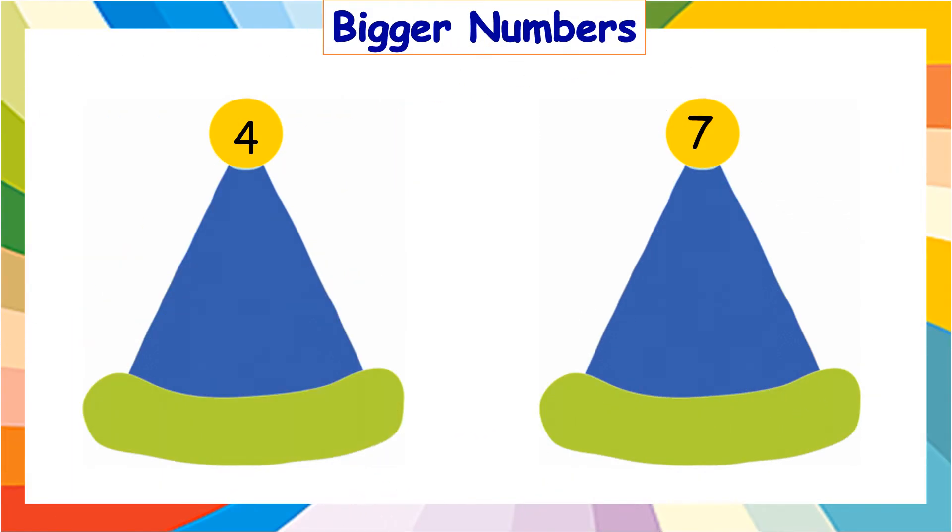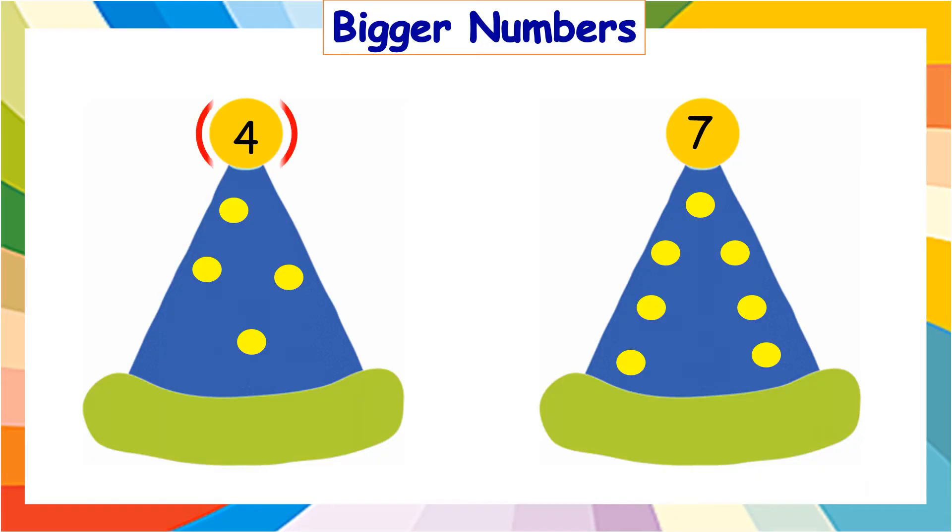Now, it is time to learn bigger numbers. Look at the clown's hat and draw the given number of circles in each hat. One, two, three, and four. Now, one, two, three, four, five, six, and seven. Tell me, which is the biggest number — four or seven? It is seven.